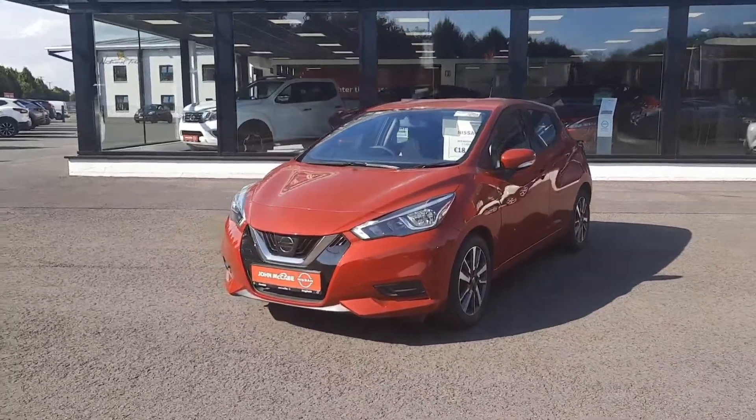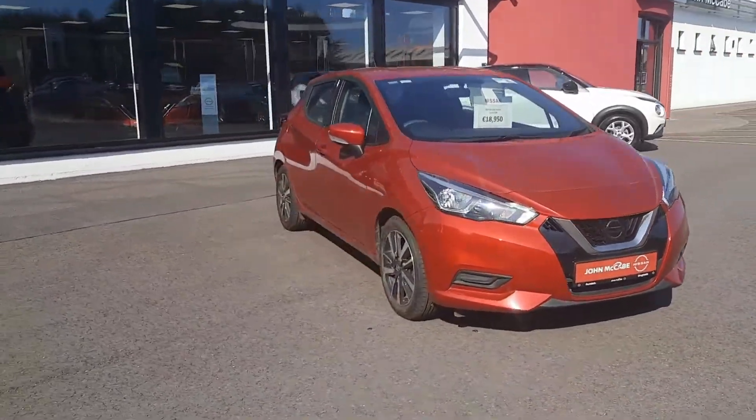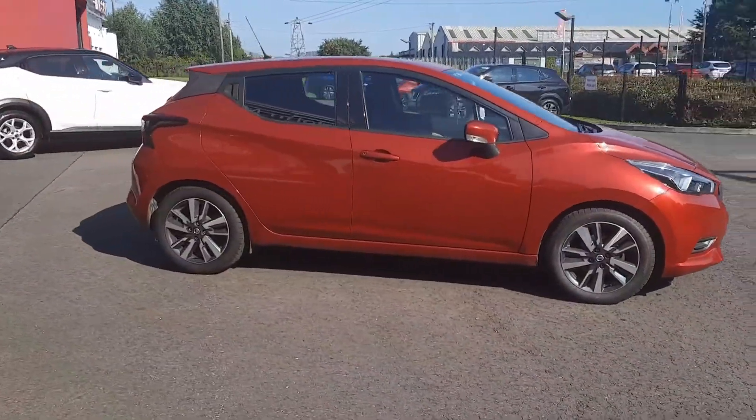Hi, Barry here from John McCabe Nissan in the Dock. Today I'm going to present to you this 2019 Nissan Micra. It's a 1 litre petrol finished in metallic red. It's the SV model — the most popular in the range.